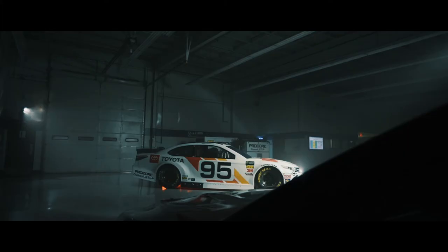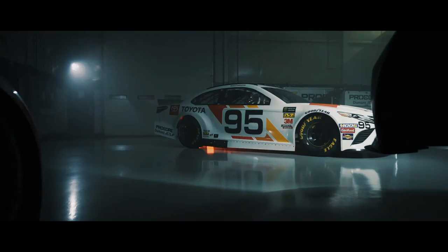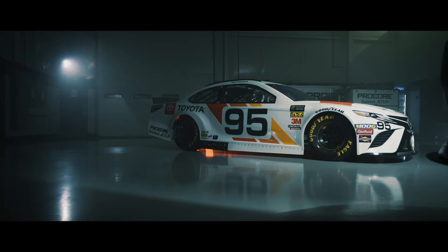Every time I see that paint scheme, it brings me back — it's an emotional thing for me, because as a young engineer that was my very first touch point. We're all grateful to Bob and the Levine family racing for recognizing our heritage and helping us celebrate our 40th birthday.